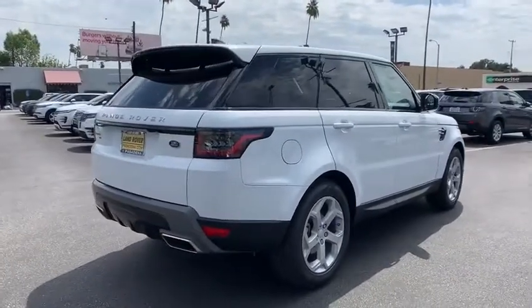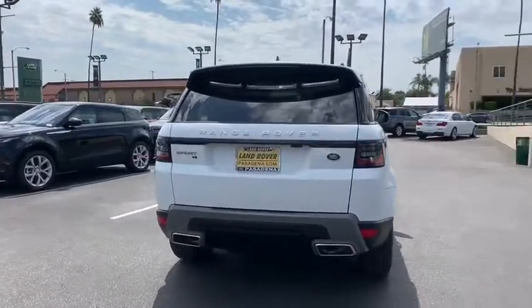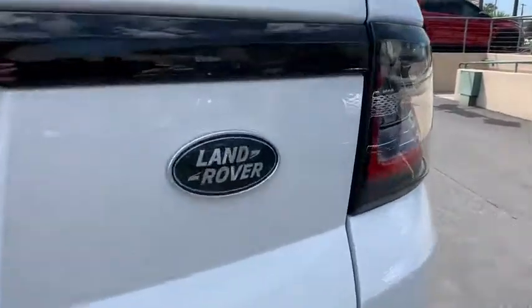Here are some of this vehicle's great options: backup camera, keyless entry, power passenger seat, steering wheel audio controls, remote engine start, power liftgate, traction control.